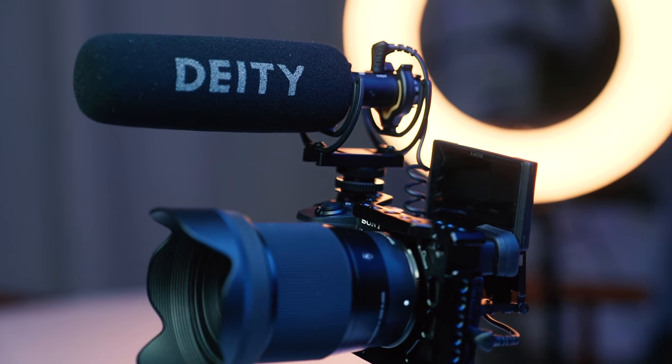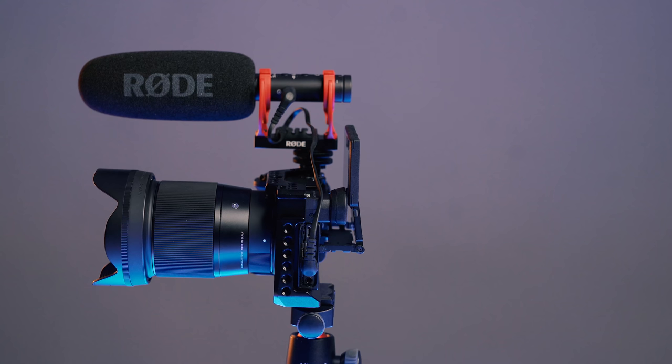What is the best mic for YouTube this year? In this video, we'll be comparing the Deity V-Mic D3 Pro versus the Rode VideoMic NTG, so you can decide which one's best for you.